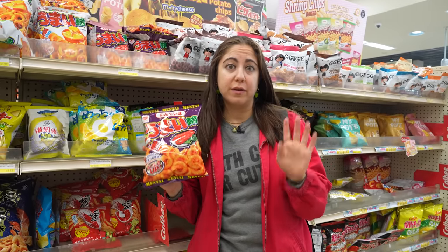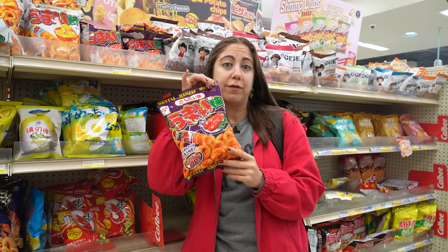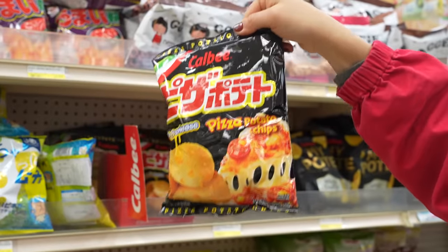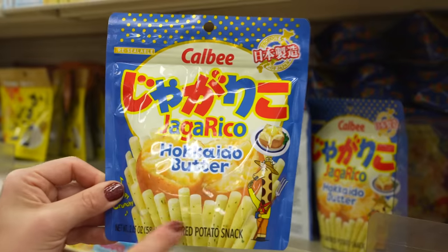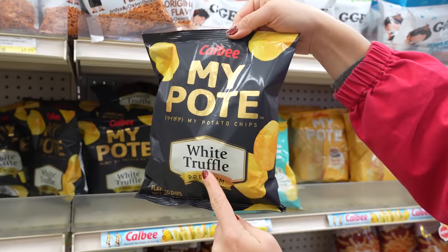You want to get to know a culture, look at its potato chip flavors. Remy mentioned the mentai — the cod roe flavor. Not a typical flavor in the U.S., but I found some other amazing ones: pizza potato chip, corn soup, umeboshi, shrimp wasabi. These look like little french fries — Hokkaido butter flavor. White truffle for the fancy potato chip eater.